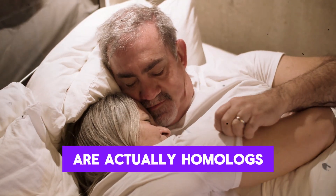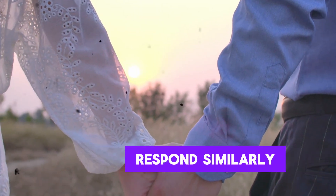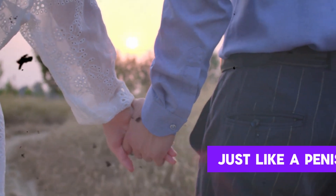For decades, scientists underestimated this because early studies were done on animals, not humans, and they thought it contained around 8,000 nerve endings. Only in the last five years have we really understood just how complex and sensitive the clitoris is. The clitoris and penis are actually homologs, meaning they come from the same embryonic tissue, and that's why they respond similarly. The clitoris becomes engorged with blood, enlarges, and becomes more sensitive during arousal, just like a penis does.